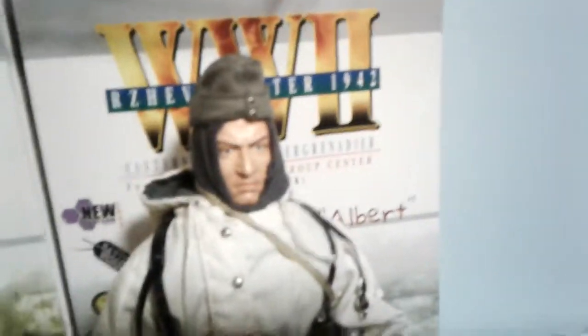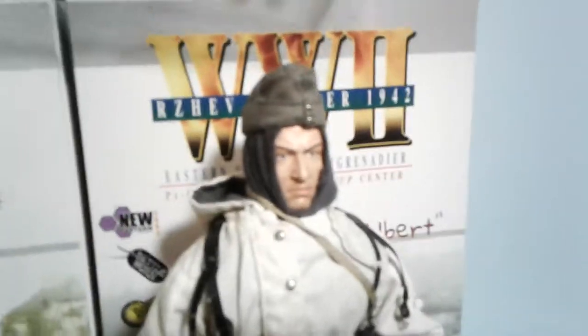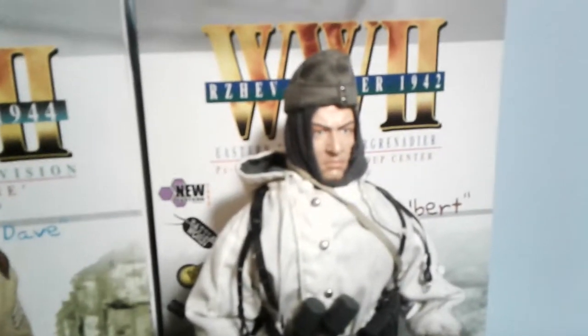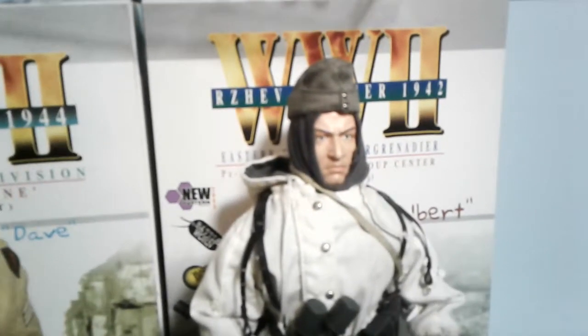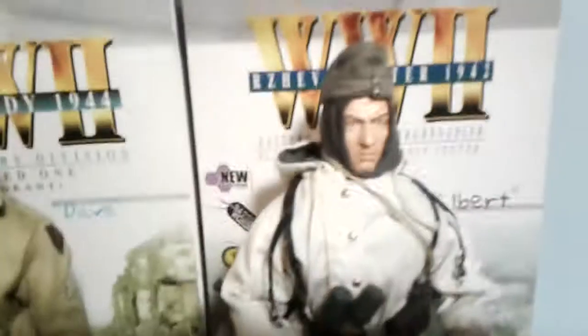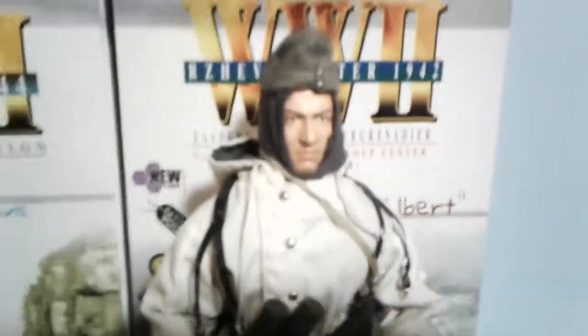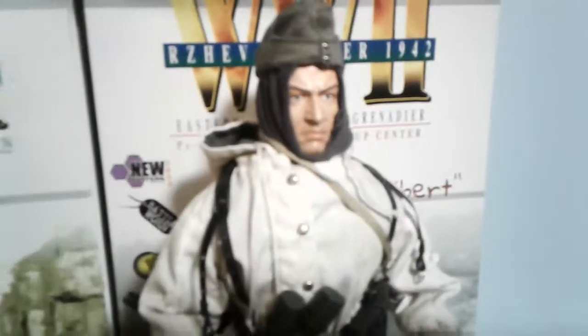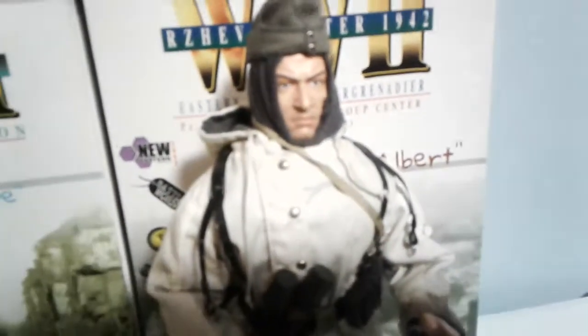I don't really care about the insignia falling off — it kind of gives it some battle damage, or maybe it's just worn off. His head sculpt is pretty good. He has his German head sleeve, which I just learned about — I thought it was a balaclava until I looked at the back of the box. He has his strap for his gas mask canister and his winter combat parka.